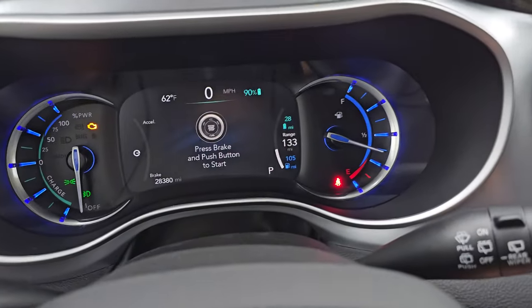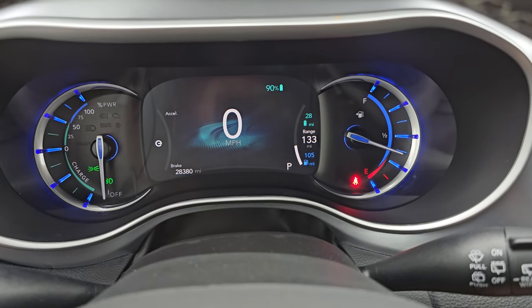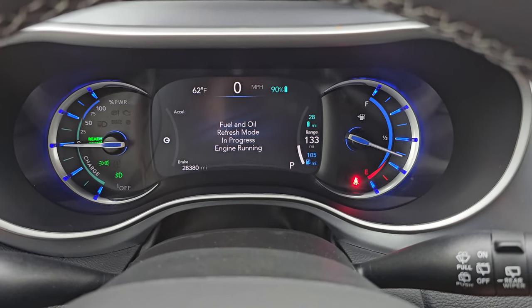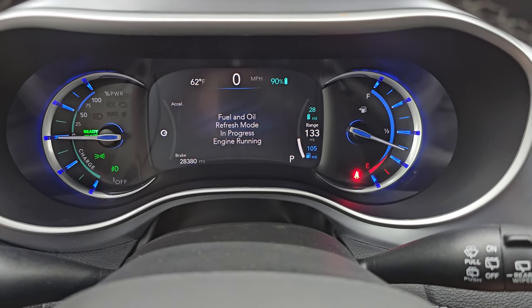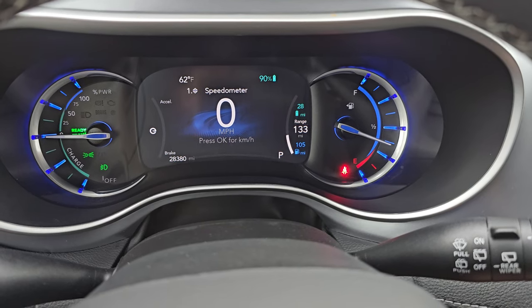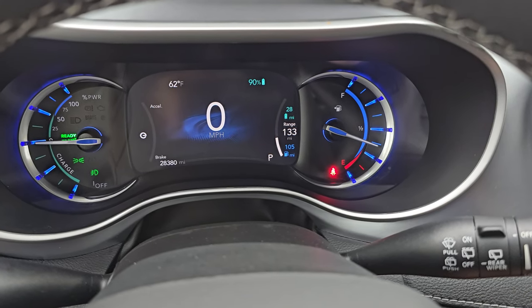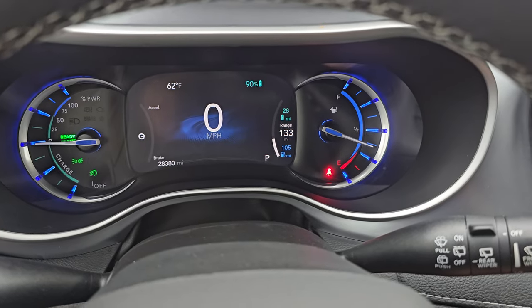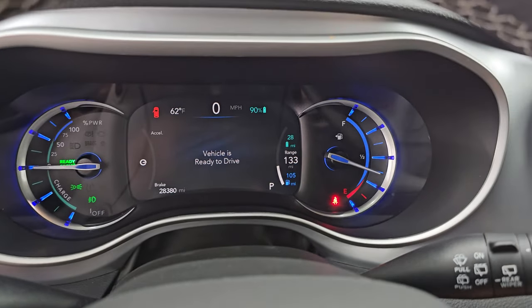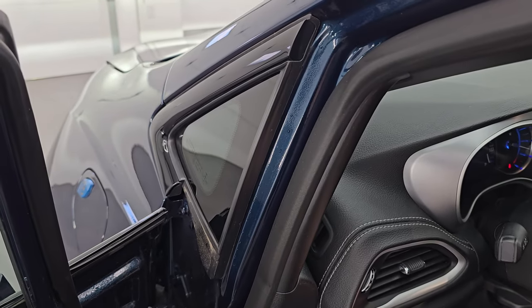Let's start it up and take a look under the hood. As you can see, it starts right up — no check engine lights or anything like that. The fuel and oil refresh mode is in progress right now, but that's not a warning light per se. No check engine lights or anything like that. Vehicle is ready to drive. Let's take a look under the hood.